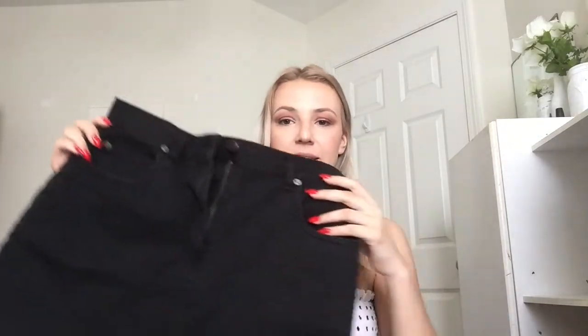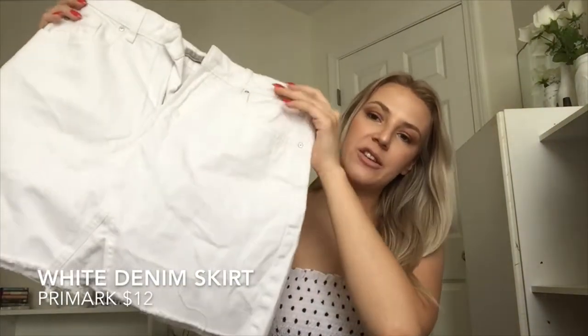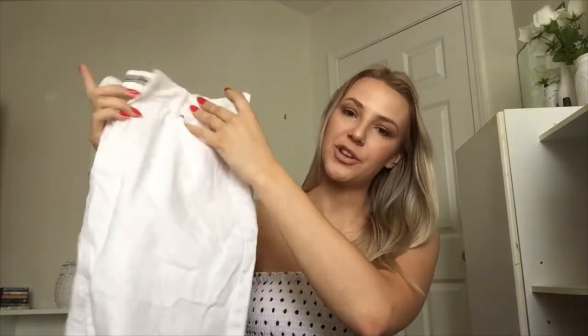Now for skirts. One of these I DIY'd — it's this black one that I got from Salvation Army or Savers for like five dollars and then just cut it to where I wanted it. Super cute basic skirt. The next skirt I got is from Primark for twelve dollars — it's just a basic white denim skirt that goes great with espadrilles or anything like that.